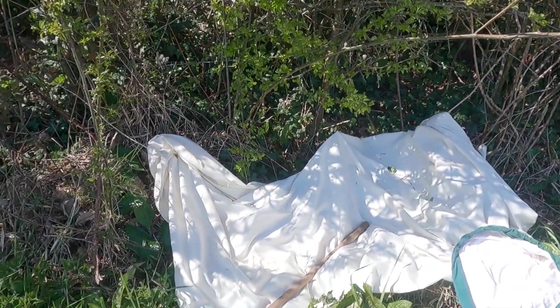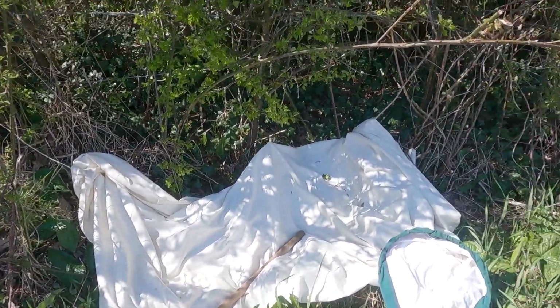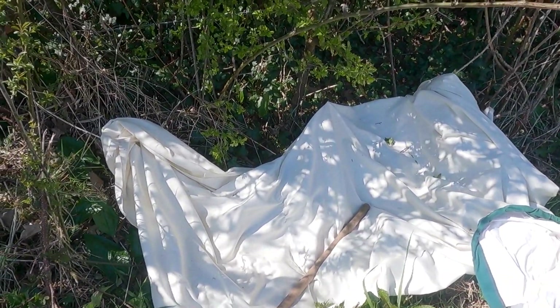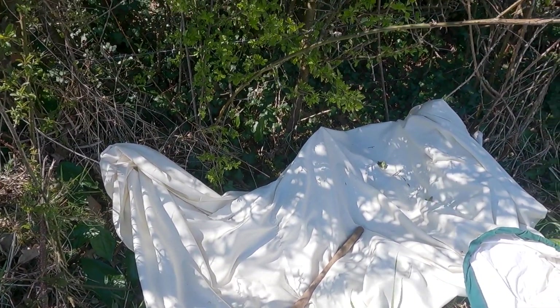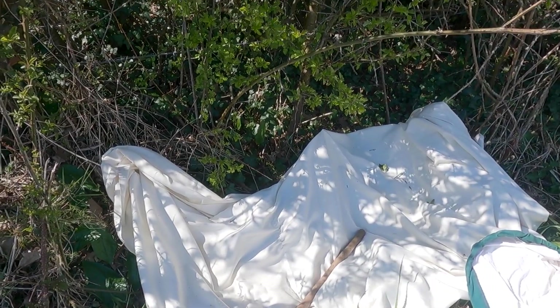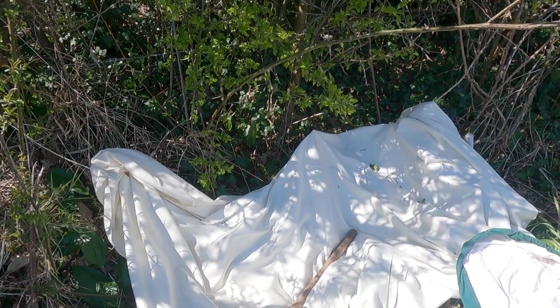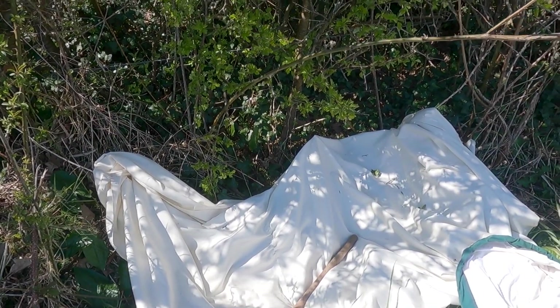Place your white sheet or your pillowcase or something similar under the hedge. The light colour will help you spot the creatures easily. Tap the hedge and any tree branches above the hedge gently, and shake the branches so that anything there will fall out onto your fabric.